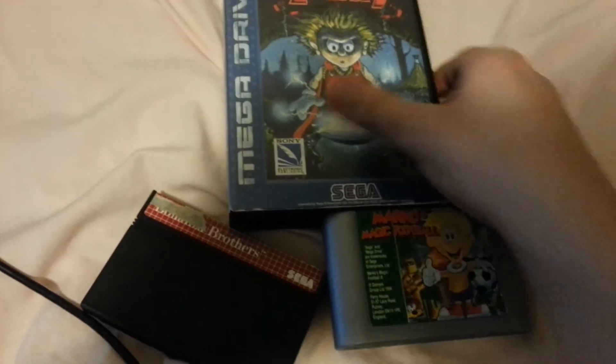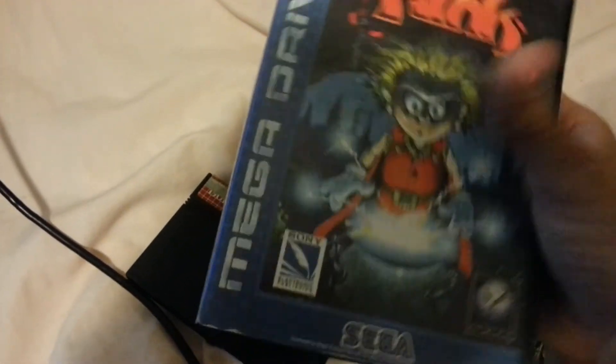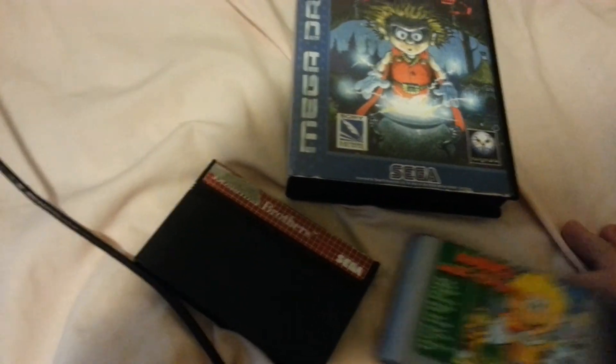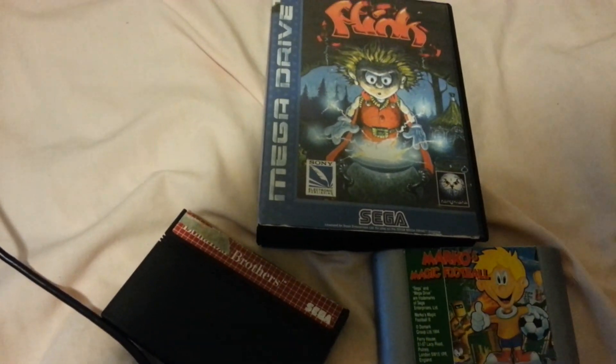That's all — just saying thank you. Very awesome find here. It's going to be a prize in my collection. See you next time.